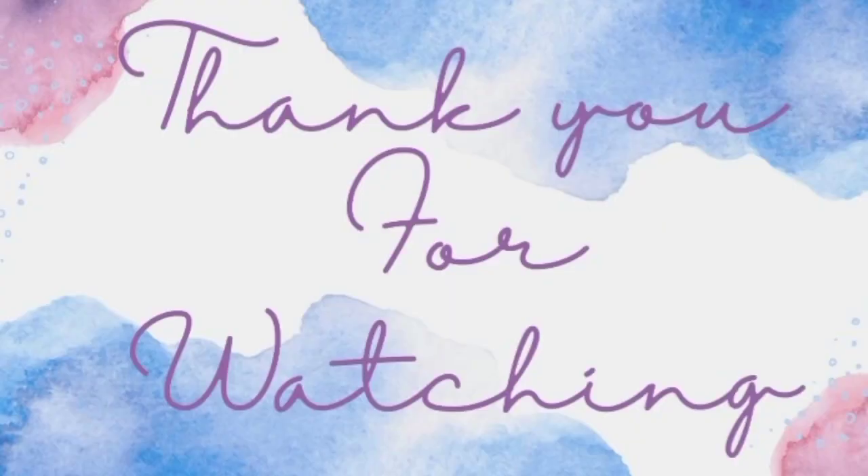Thank you guys so much for watching. Please remember to like, share, comment, and subscribe if you are not yet subscribed. Thank you.